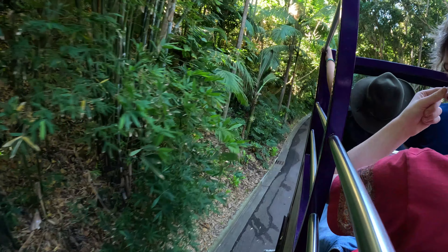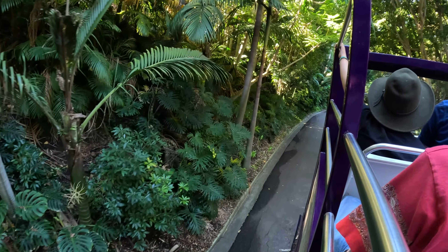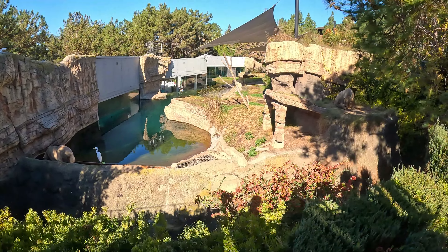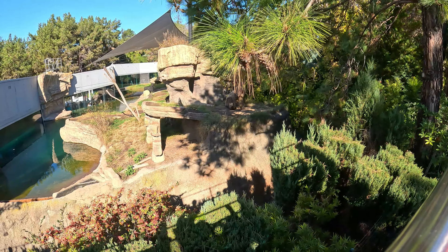The next enclosure we came across had a crocodile — he was hard to find. At every enclosure, there are signs that provide information on the animals living there. These two animals are known as the Malayan Tapir. They are endangered, sadly. The reason is deforestation for agriculture, mining, and commercial projects.